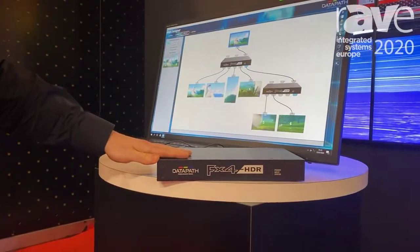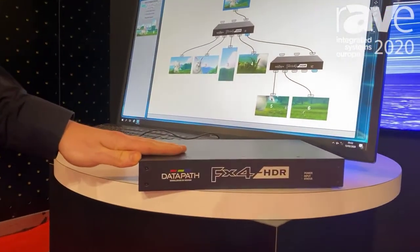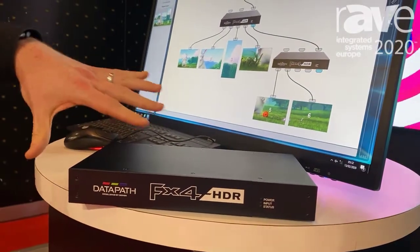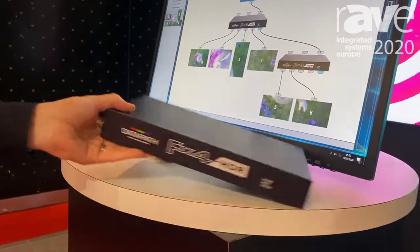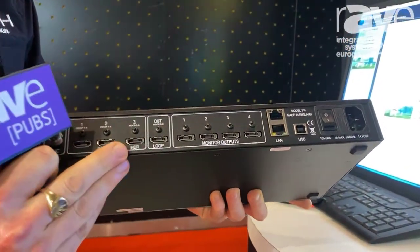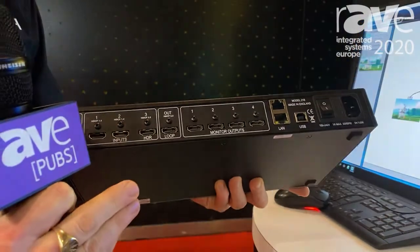Building on the successful FX4 series — the FX4 and the FX4 SDI — we've now released the FX4 HDR, which supports a 4K 60 4:4:4 input and HDCP 2.2, and gives us four outputs.